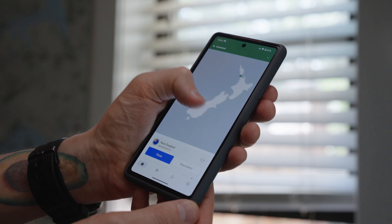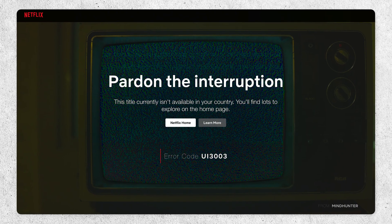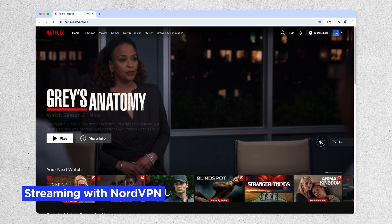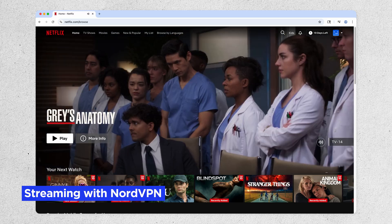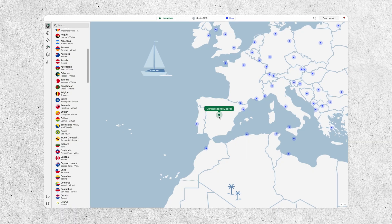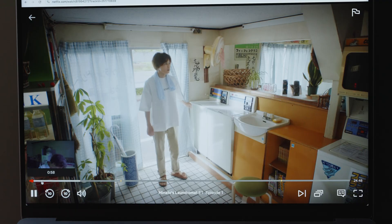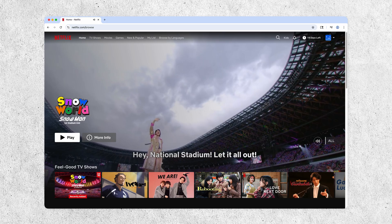A major function of a VPN is using it to access content from around the globe. If you're traveling abroad and want to stream content from your home country, a VPN can be really helpful in bypassing geo-restrictions. Testing NordVPN with Netflix, we were able to successfully stream content using NordVPN servers from around the world, including Spain and Japan, using the Chrome browser.